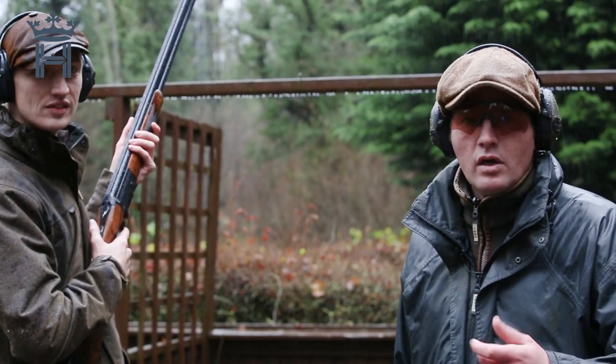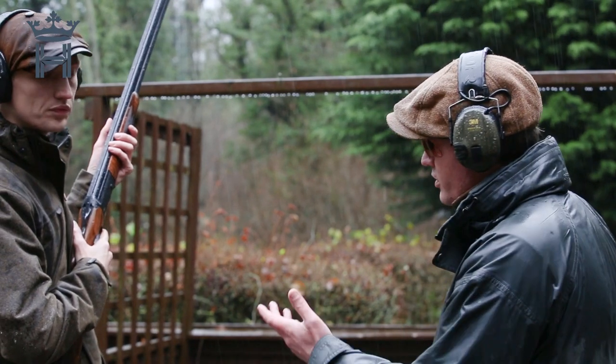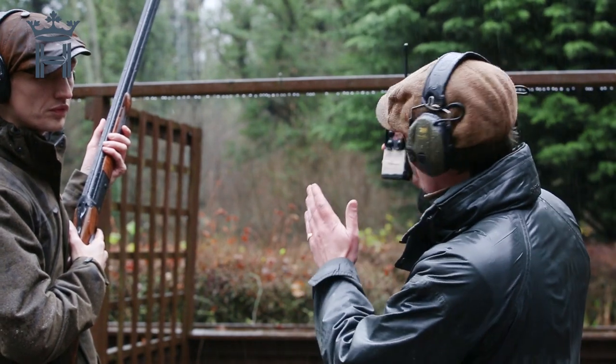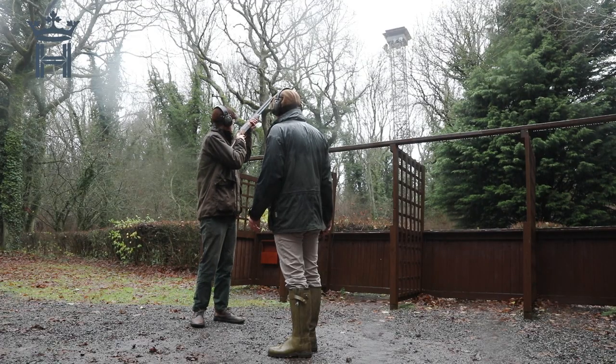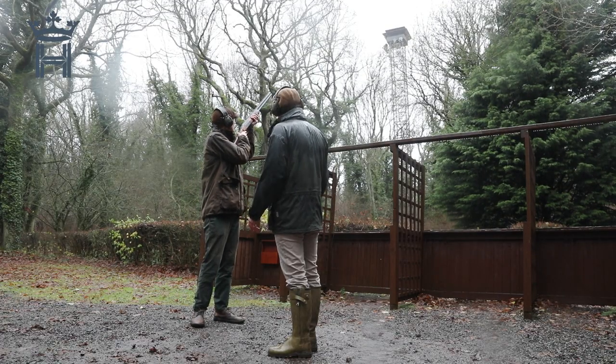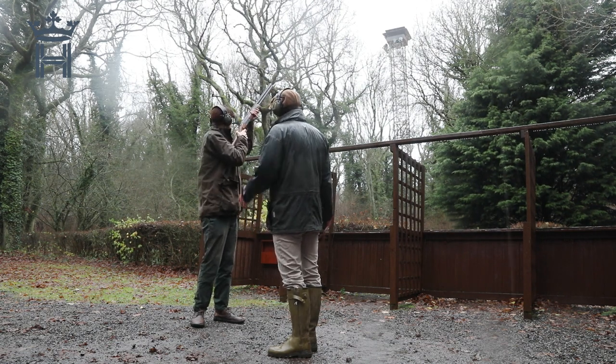Now for that tight angle going against your natural body swing — the left-to-right for a right-hander. Patrick is going to demonstrate — he's just going to turn nicely, hold the muzzles, and you'll see the bird curling off his right shoulder. Nice shot — watch the bird die.